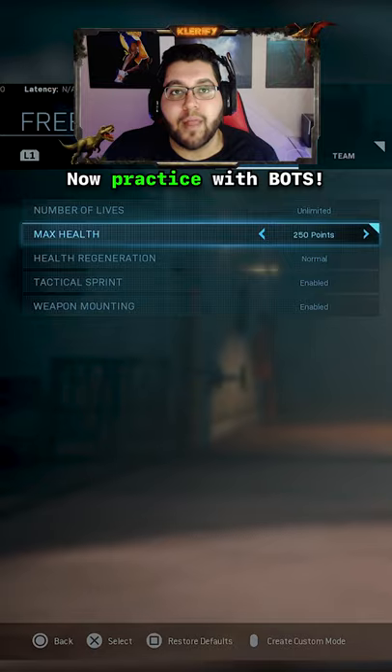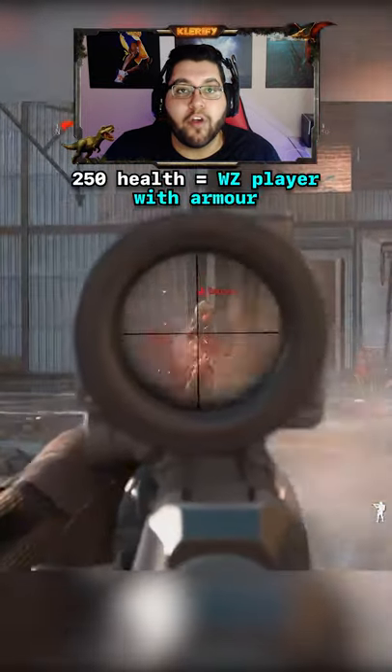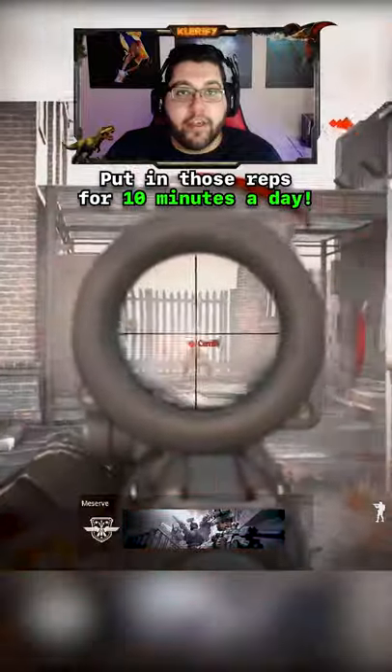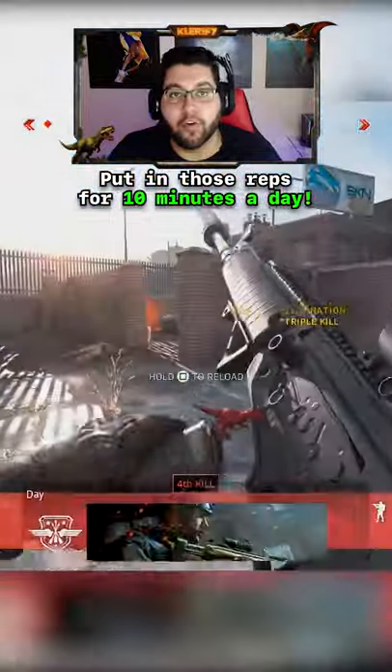Tip number 2 is to load up a different custom lobby with bots set to 250 health. This'll help simulate an enemy that has 3 plates on in Warzone. If you do this for even 10 minutes a day, I promise you'll notice a huge difference and your shots will be a lot better on Warzone.